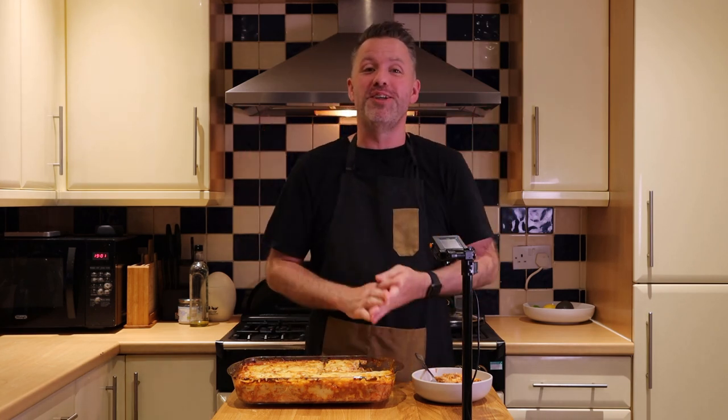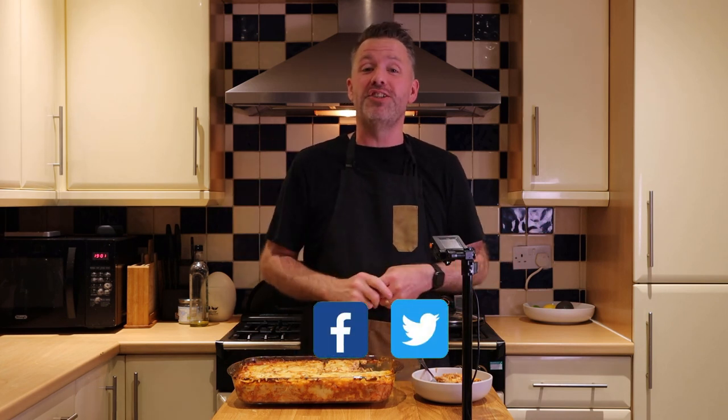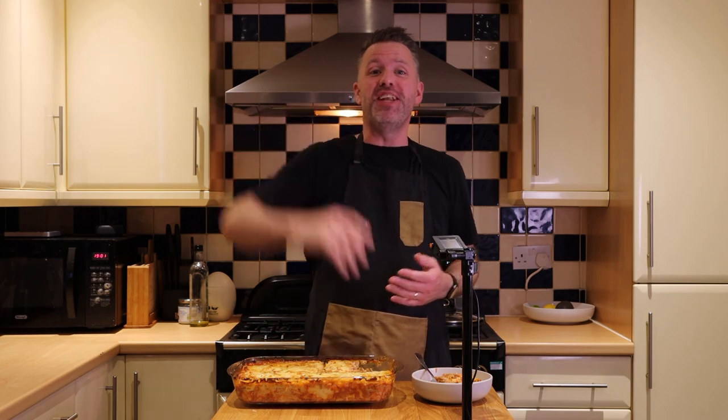Thanks so much everyone for watching — we really appreciate it. If you enjoyed it, please give it a thumbs up. If you know someone who might find it interesting, please feel free to share it on Facebook and Twitter. If you have a go, don't forget to tag us on Instagram. Thanks so much, and we'll see you next week.